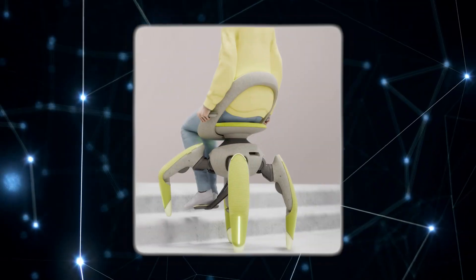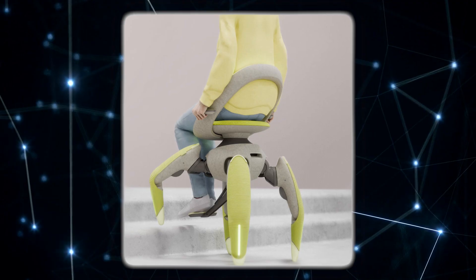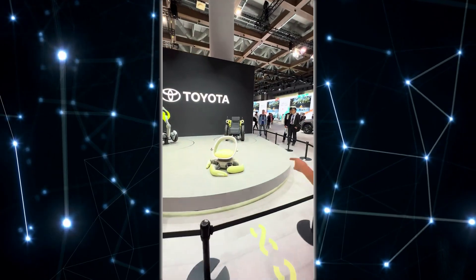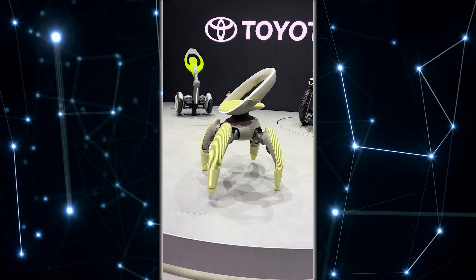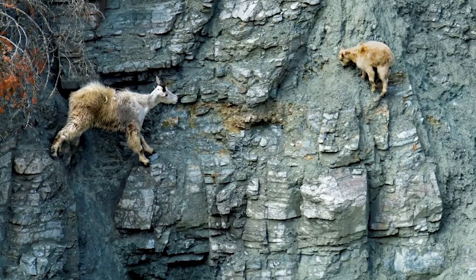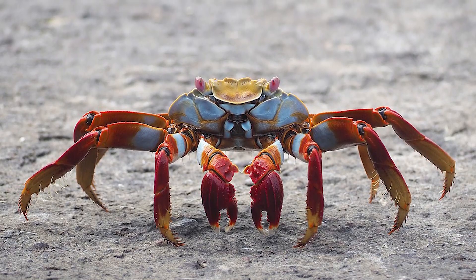The idea is to help people with limited mobility move around freely, even in places where wheelchairs struggle, like stairs or uneven paths. Each of the four pastel-colored legs has multiple sensors and actuators, allowing it to bend and adapt to the terrain in real time. It was inspired by animals that excel on rough terrain, such as goats or crabs.